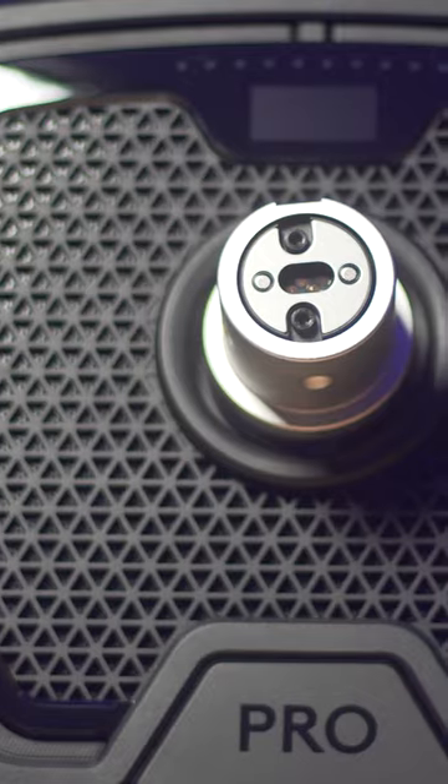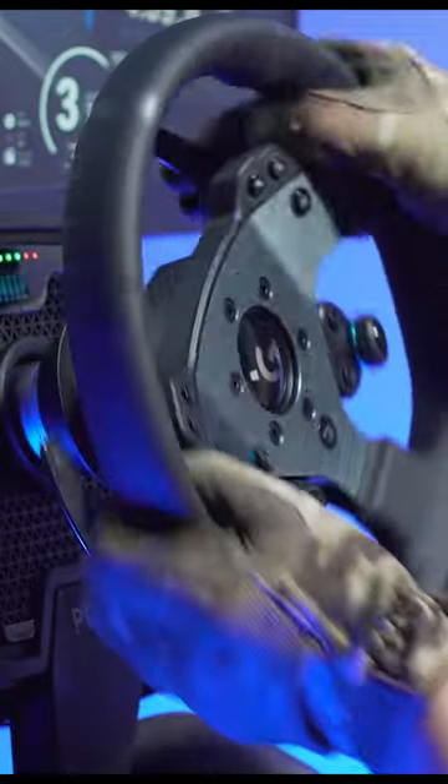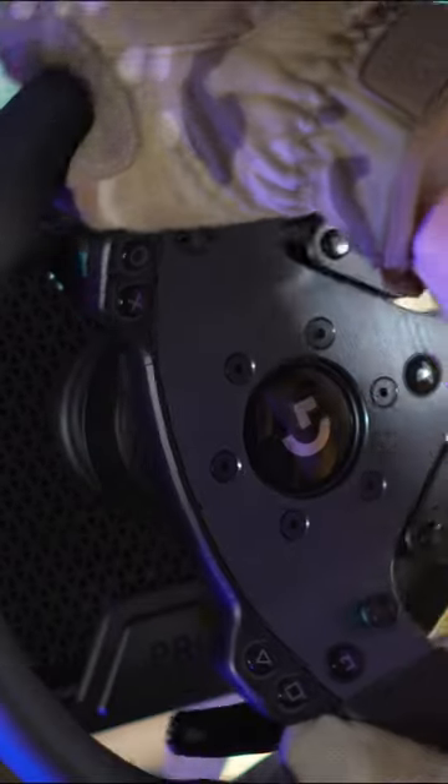The Logitech Pro Direct Drive has some cards up its sleeve. It's not your regular Logitech wheel. With 11 Nm, it has plenty of torque for most. And because it is a direct drive, the force feedback is instant.